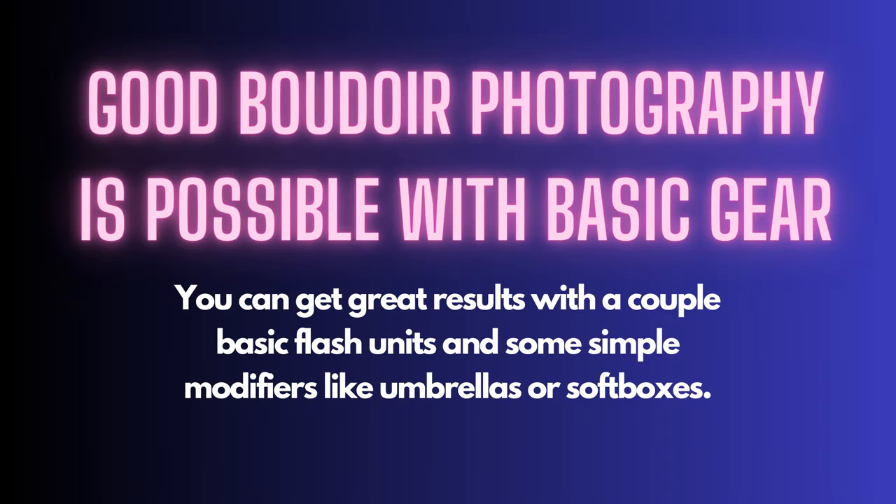Good boudoir photography doesn't require lots of expensive equipment. You can get great results with a couple of basic flash units and some simple modifiers like umbrellas or softboxes. So put a little lighting kit together and start practicing. Find some good instruction that doesn't require you to invest thousands of dollars in gear - learning to create good work with minimal gear is really what's going to put you way ahead of the game.